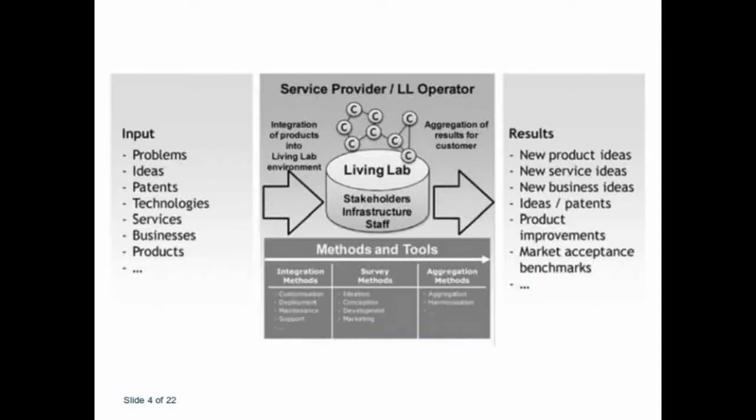The Living Lab can be used to create new products with community members and different stakeholders. On one side you have the inputs — a new idea or concept — and on the other side you have the results, which is a new product or service. In the middle is the Living Lab, where the new product and service is co-created with different stakeholders, using different methods and tools, producing a combined creation of everybody's inputs to be used in specific contexts.